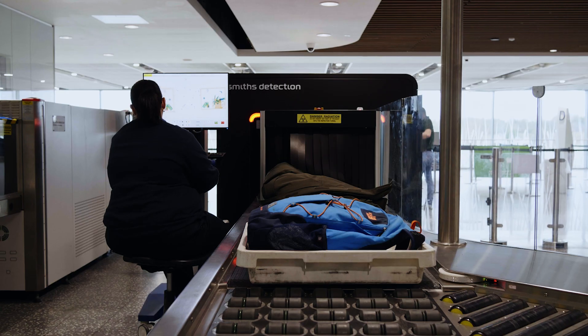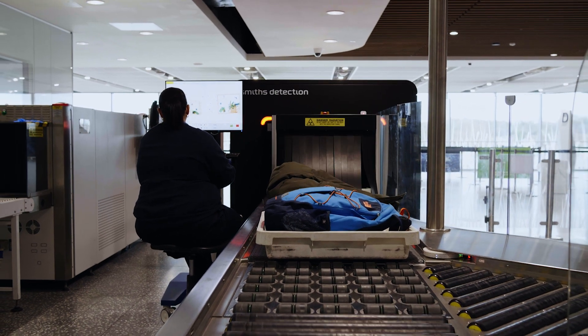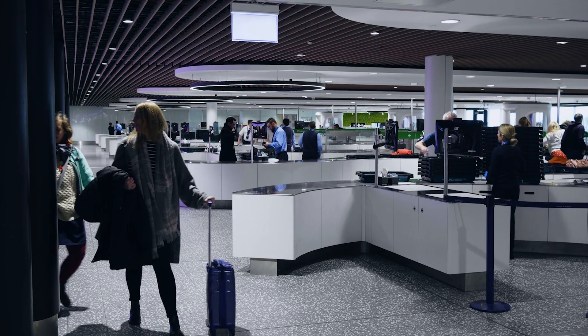Secondly, more predictability — so if there's anything wearing either within the machine or on any of the peripherals, we can give early warning of that and have parts replaced before they actually fail.